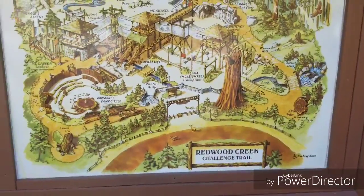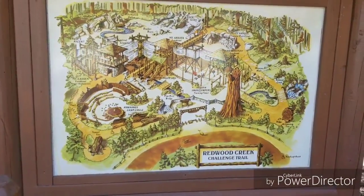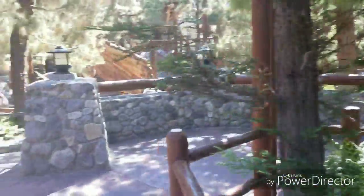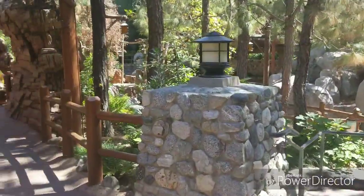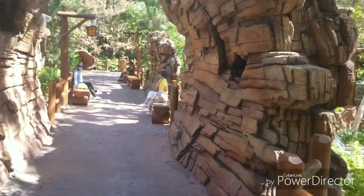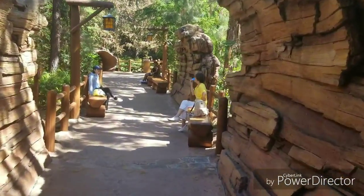This is a cool challenge trail they have here at the California Adventure side. You could just walk around and explore the area — they have a bunch of zip line things and cool trails where you just sit and chill out of the hot heat on this hot day. Let's take a quick walk around.